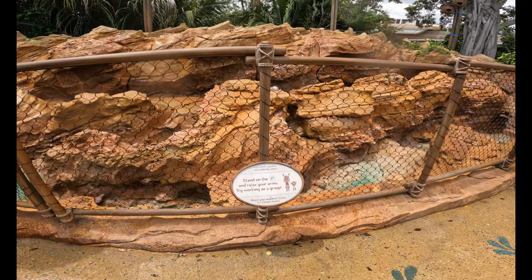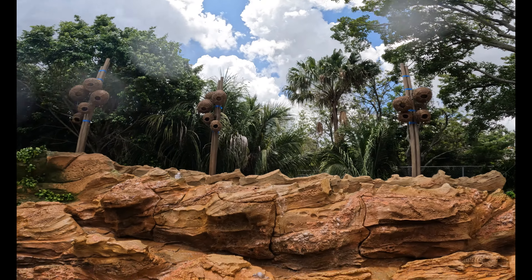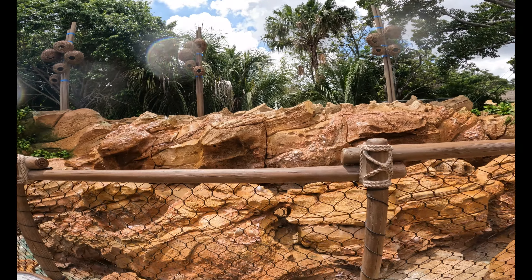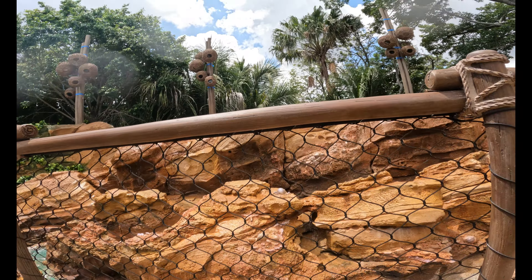Watch out for this. There's your house. Ready? One, two, three! Oh yeah! Look at this fish. This is just so cool. Oh look, it's more water!